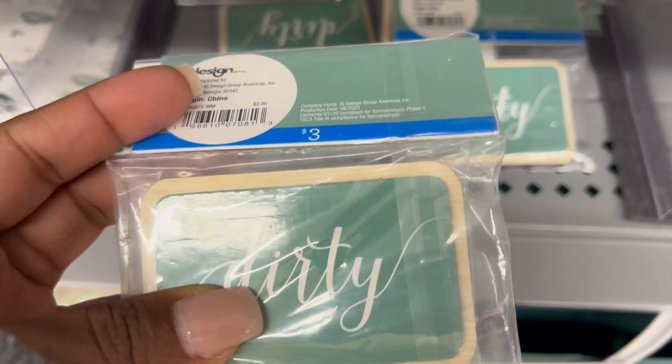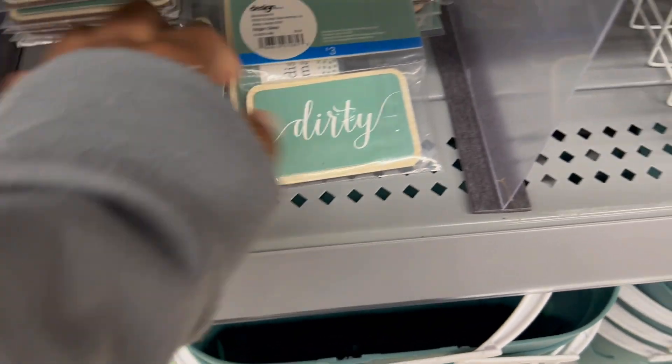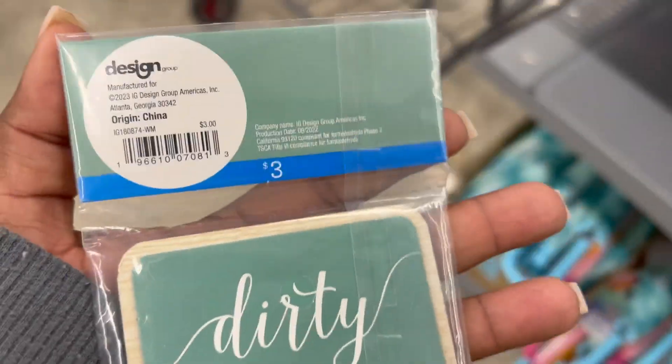Another item I really liked was this clean/dirty magnet for your dishwasher. I picked this one up because the green is like an olive-type green that matches perfectly in my kitchen. I've already put it to use and I can tell you I really like it.